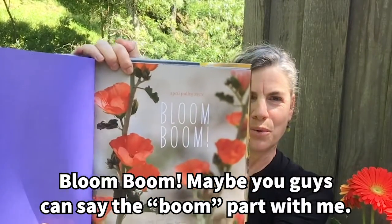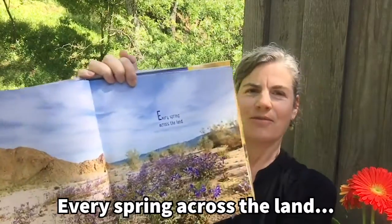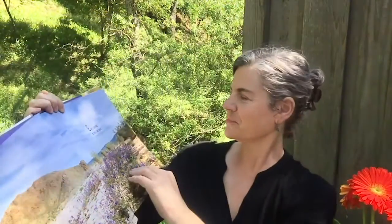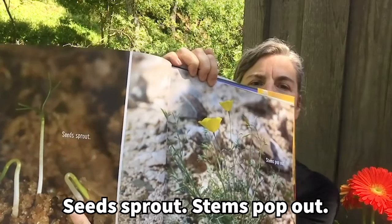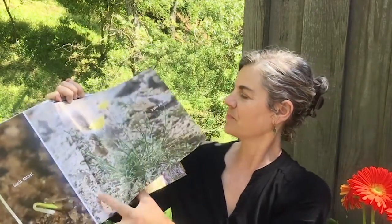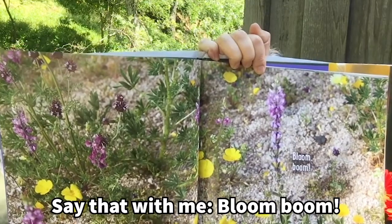Bloom Boom! Maybe you guys can say the boom part with me. Bloom Boom! Every spring across the land, seeds sprout, stems pop out. Bloom Boom — say that with me. Bloom Boom!